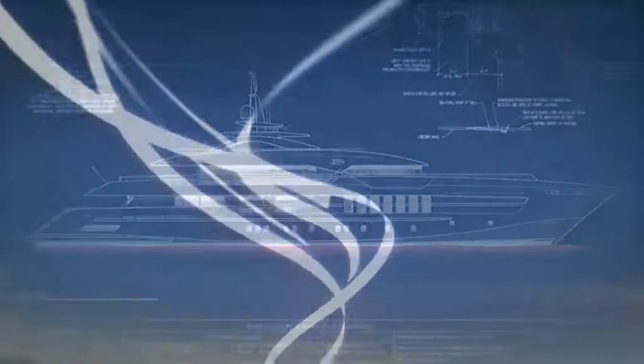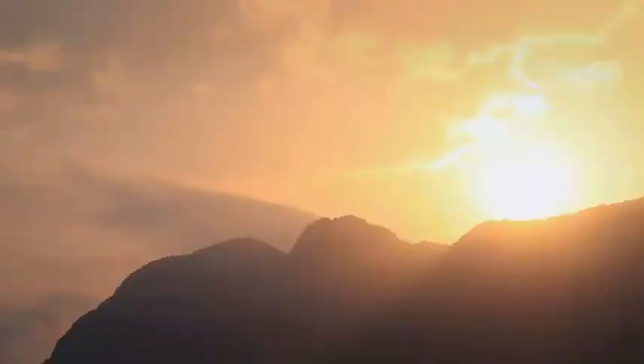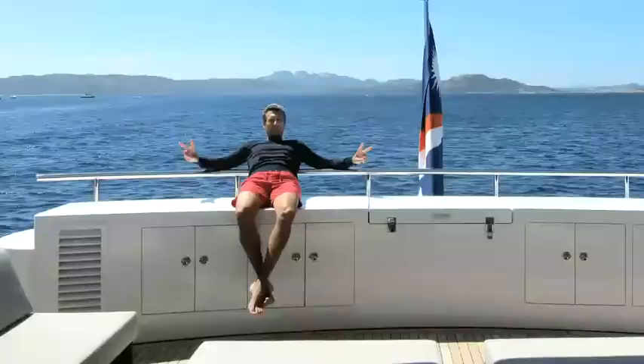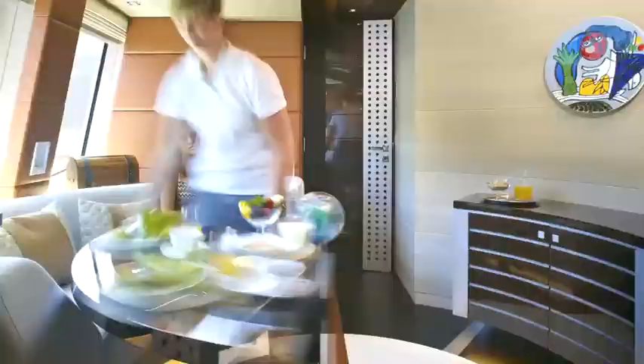At 55 meters, we have the world's first steel yacht over 50 meters with a fast displacement hull. With a 4,500 mile range, she is the most fuel efficient yacht of her size. And it's no coincidence that this is a 55 meter yacht with a 55 square meter beach club.